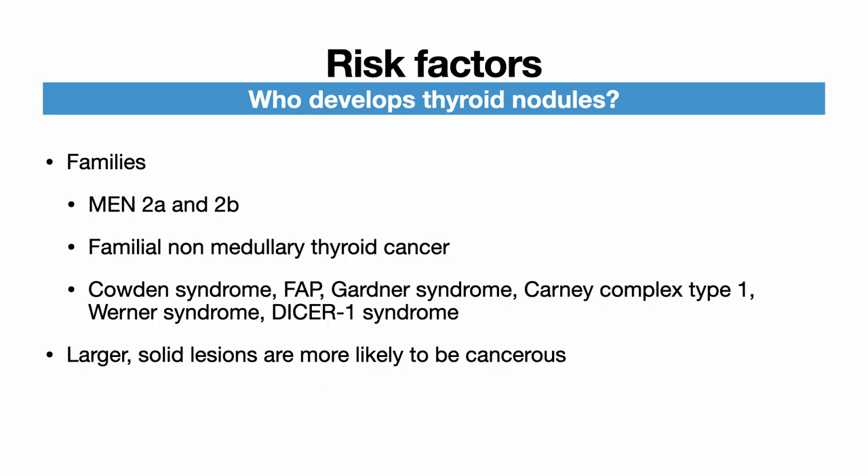Thyroid nodules and cancers can be associated with familial disorders, and it is important to inquire about a personal or family history of thyroid disease or cancer, or any endocrine conditions. Multiple endocrine neoplasias — especially types 2A and B — are associated with medullary thyroid cancer. Familial non-medullary thyroid cancer is quite rare and not well defined, but it is known to be associated with Cowden syndrome, familial adenomatous polyposis, Gardner syndrome, Carney complex type 1, Werner syndrome, and DICER1 syndrome.